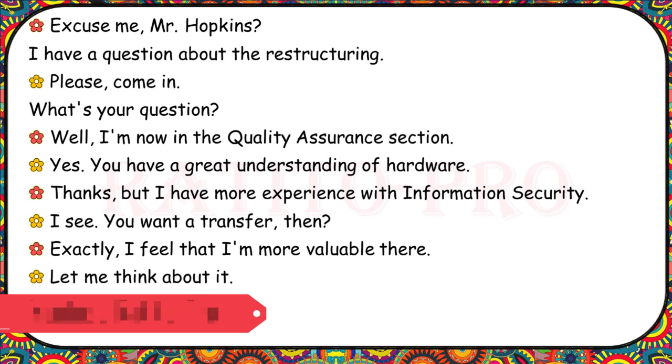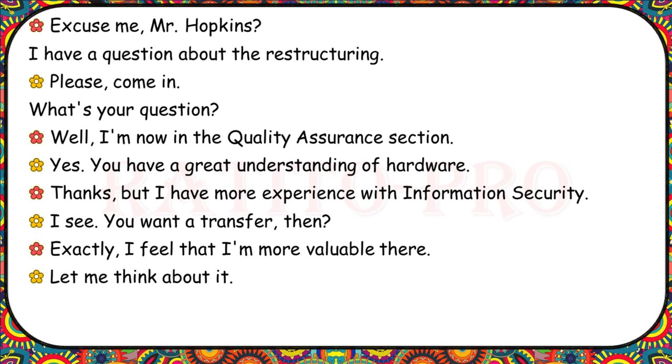Excuse me, Mr. Hopkins. I have a question about the restructuring. Please, come in. What's your question? Well, I'm now in the quality assurance section. Yes, you have a great understanding of hardware. Thanks, but I have more experience with information security. I see. You want to transfer, then? Exactly. I feel that I'm more valuable there.